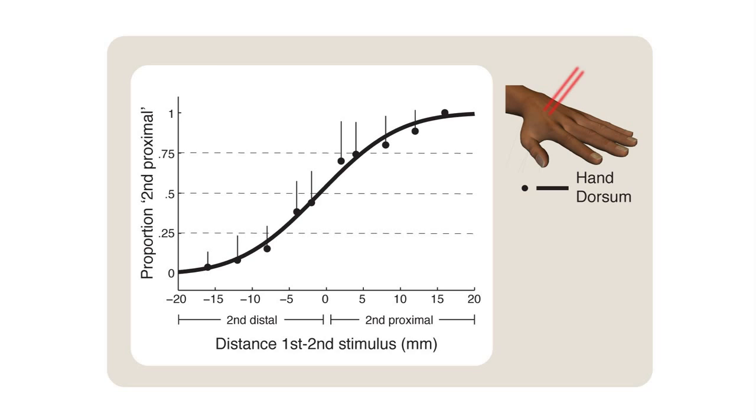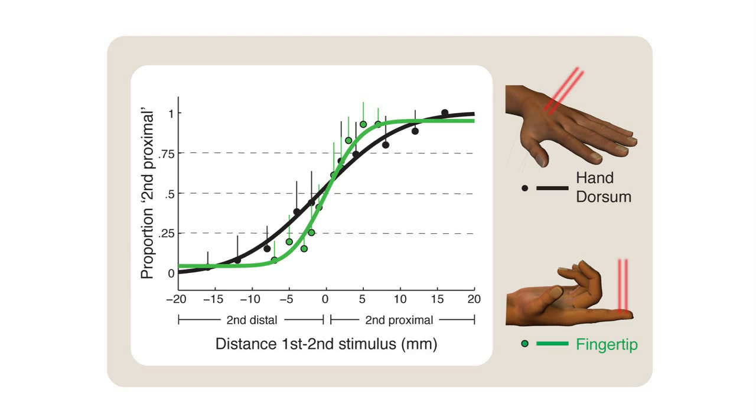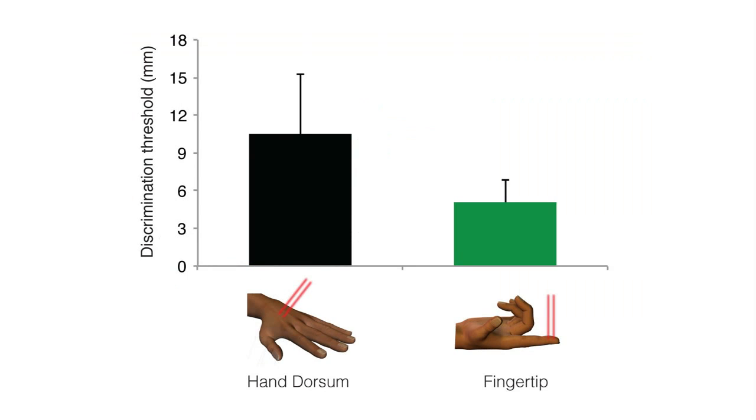Let's start with the hand dorsum, represented in black. The slope of the curve is inversely proportional to the spatial resolution — the steeper the curve, the higher the spatial resolution. The curve for the fingertips in green is clearly steeper than the curve for the hand dorsum, indicating that participants were more precise at localizing pain on the fingertips. Similarly, the discrimination thresholds were lower on the fingertips than on the hand dorsum. These results clearly show that there is a fovea for pain at the fingertips.